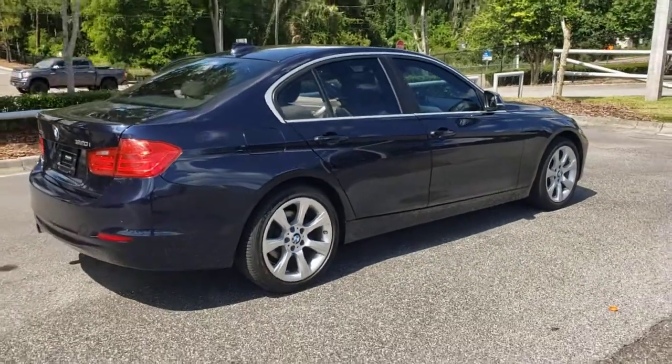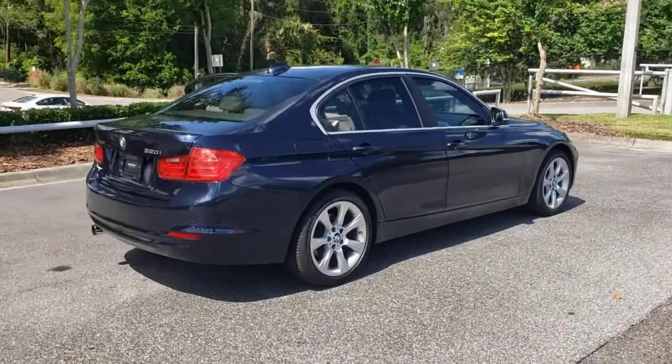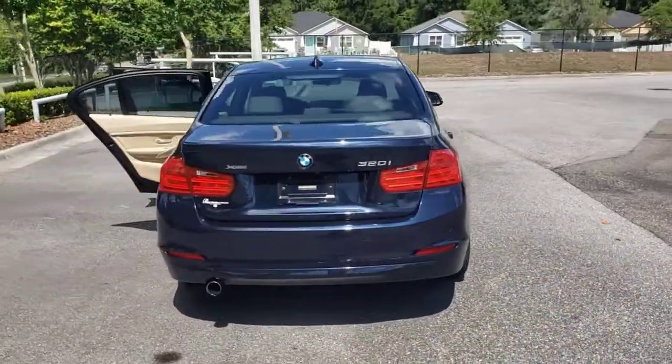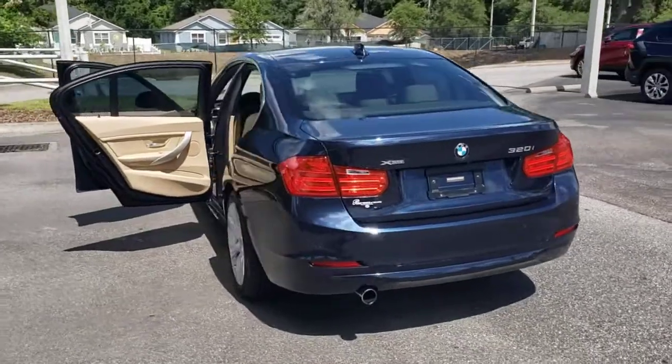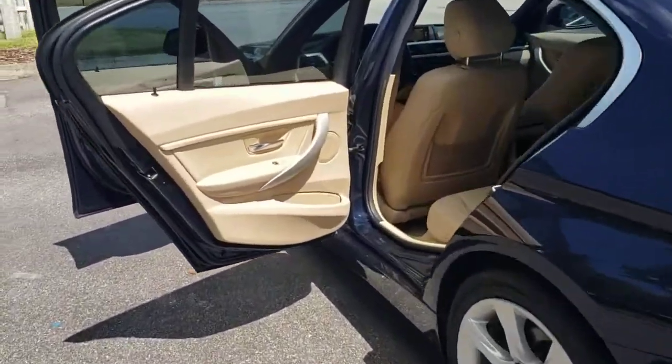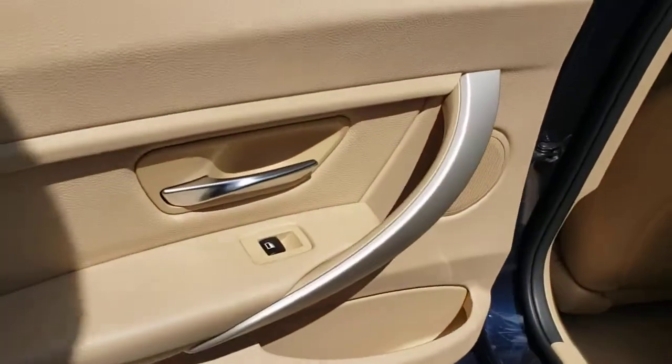The following are some of this vehicle's highlighted options: all-wheel drive, keyless entry, heated mirrors, keyless start, fog lamps, aluminum wheels, Bluetooth connection, steering wheel audio controls, rear AC, and multi-zone AC.